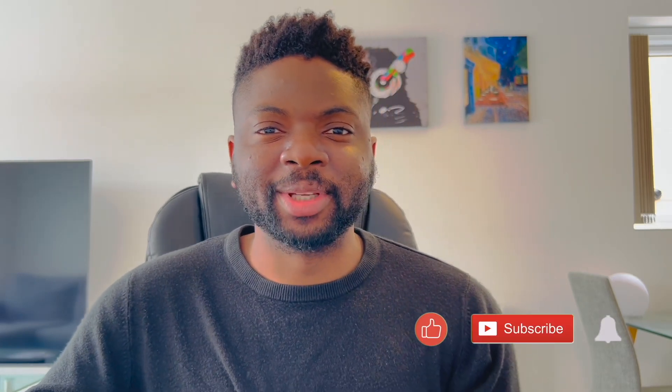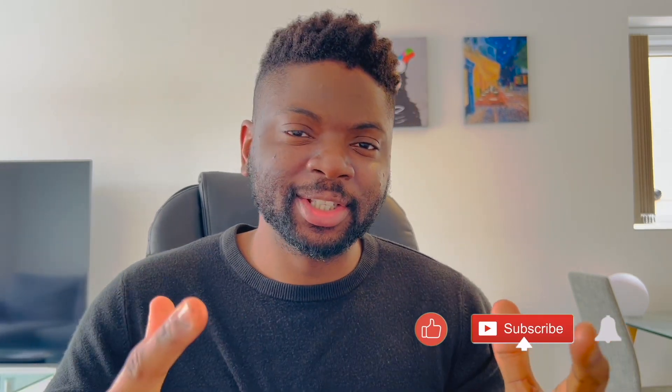Hi guys, welcome to another episode of Kabir Considers. In this video I'm going to react to 'Inside the World's Largest Nuclear Fusion Reactor' by The B1M. I love this sort of stuff - science is a big interest of mine, any type of science whether it's biology, chemistry, or physics. Fusion technology is apparently the future - it's how we're going to power everything, really green, really cheap.